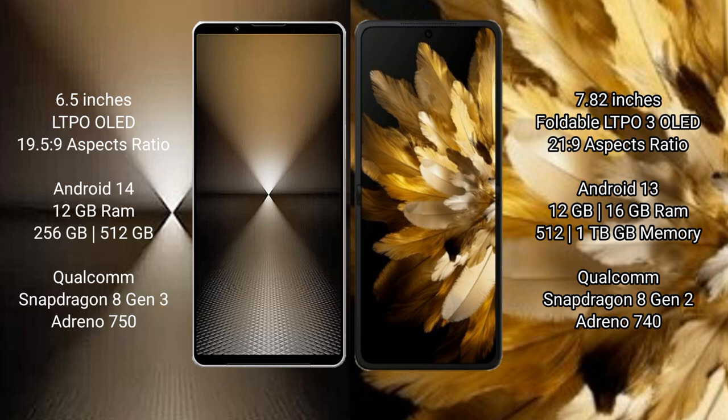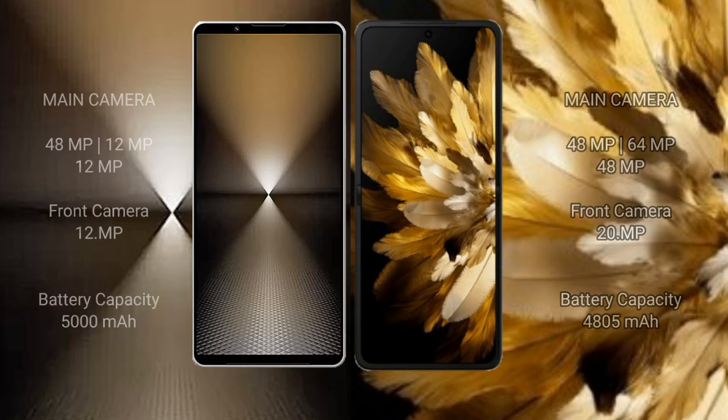The Oppo Find N3 comes with 12 GB or 16 GB RAM, 512 GB or 1 TB internal storage, a Snapdragon 8 Gen 2 processor, and Adreno 740 GPU. For cameras, the Sony Xperia 1 Mark VI features a triple rear camera setup: 48 MP, 12 MP, and 12 MP, with a 12 MP front camera. The Oppo Find N3 also has a triple rear camera setup: 48 MP, 64 MP, and 48 MP.